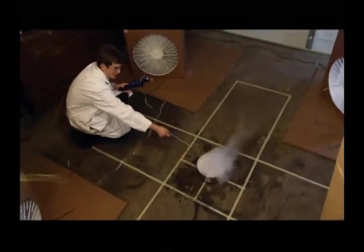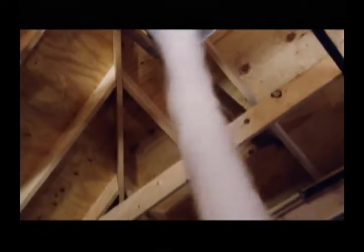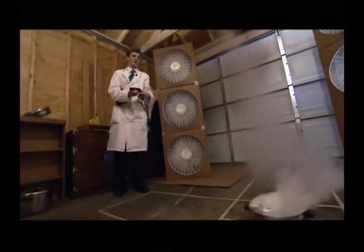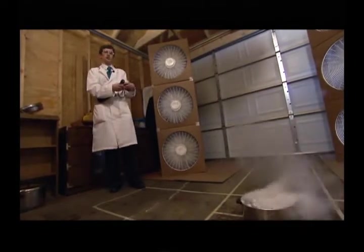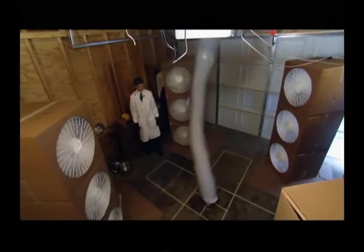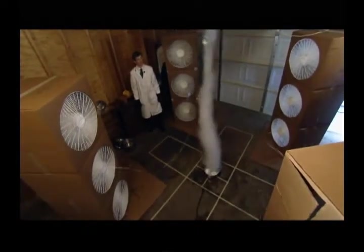Kyle takes careful measure of his tornado to get an idea of its power, relatively speaking. The wind speeds he clocked were about 40 kilometers per hour — a pretty intense wind speed under these settings. That's only a fraction of the speed of a natural tornado, but the goal here is to create an accurate model of the real thing.